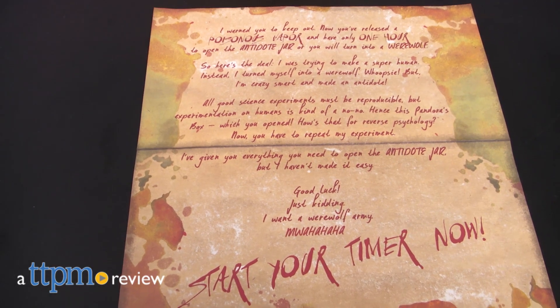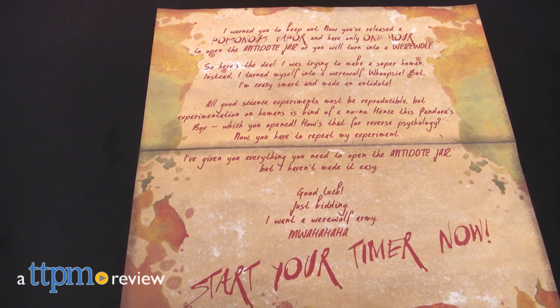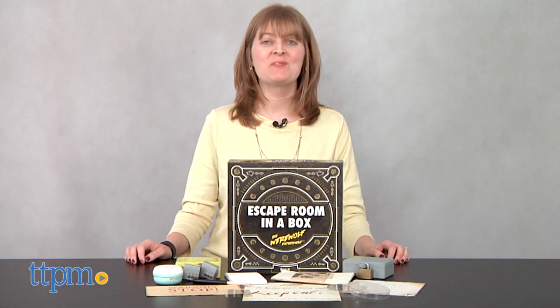Can you solve 19 puzzles and open three locks in one hour? Your life depends on it! Hi, I'm Laurie from TTPM.